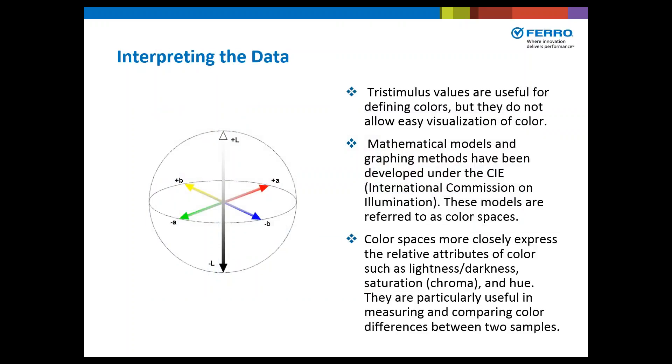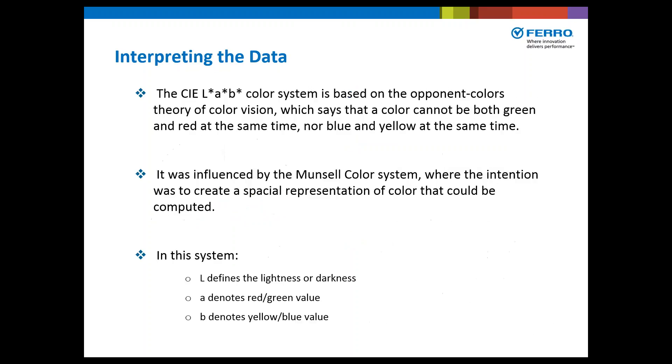How do we interpret this data? Tristimulus values are useful for defining colors, but they do not allow easy visualization of color. Mathematical models and graphing methods have been developed under the CIE, the International Commission on Illumination. These models are referred to as color spaces, which more closely express the relative attributes of color such as lightness, darkness, saturation, and hue. They are particularly useful in measuring and comparing color differences between two samples. The CIE LAB color system is based on the opponent color theory of vision — a color cannot be both green and red at the same time, nor blue and yellow.